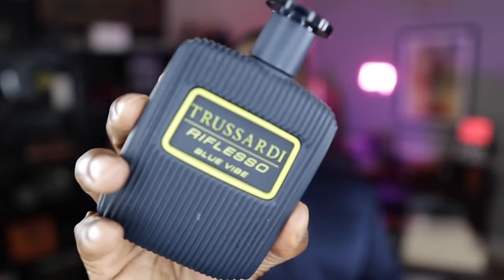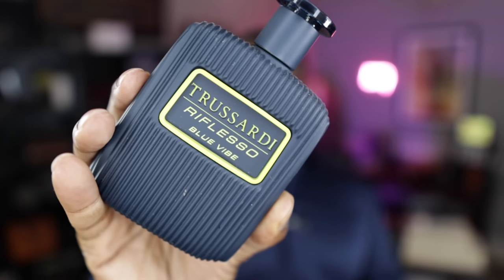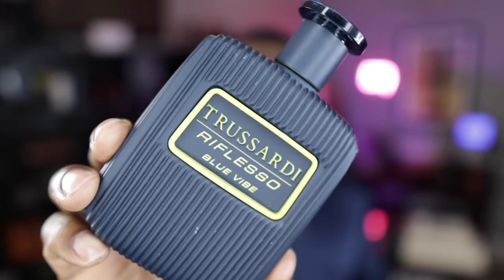You probably will not find any videos on YouTube about this next fragrance. It's from a brand called Trusardi, and this is called Reflesso Blue Vibes. Check out that bottle — really nice presentation. It has rum, Davana, hazelnut, tobacco, and leather. For what you're going to pay, this is really an exceptional value. I really love this bottle.